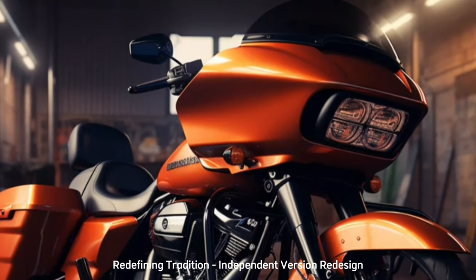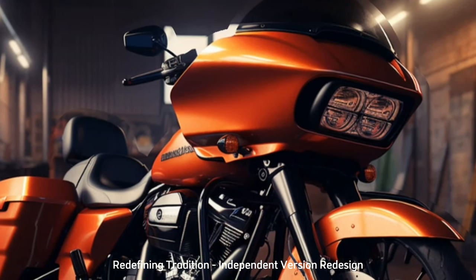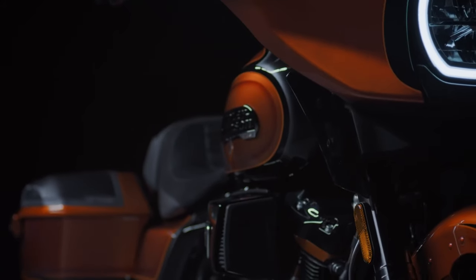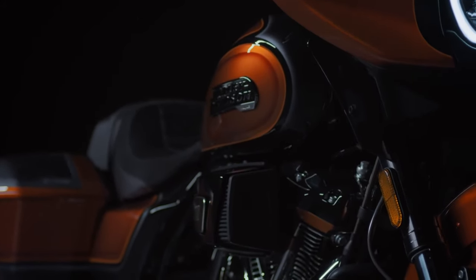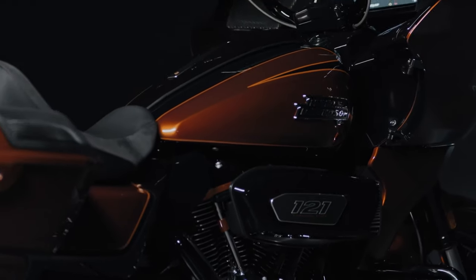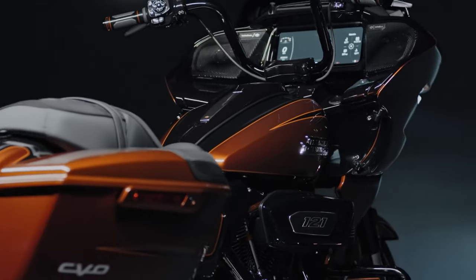A visual symphony awaits as we delve into the realm of colors. The 2023 Harley-Davidson Road Glide Special boasted a spectrum of 10 opulent hues. Now, on the cusp of a new era, a luxurious premium color poised to adorn the 2024 model captures our imagination.